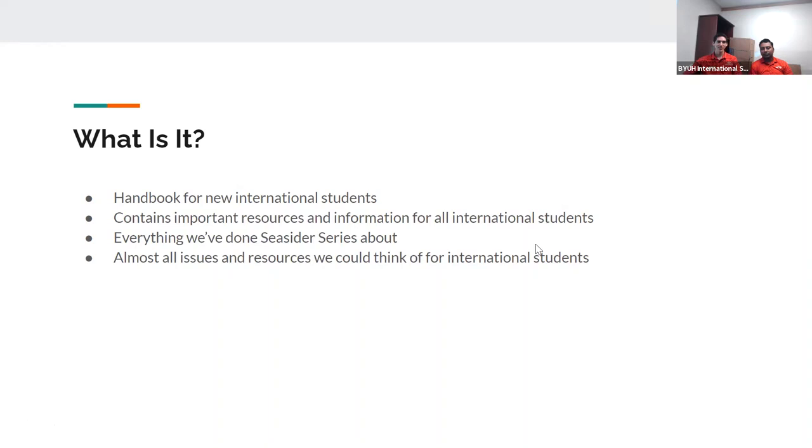The handbook is divided into eight main sections: an Aloha and Welcome introduction, a Preparation section, Life on Campus, Academics, Employment, Regulations, Living in Oahu, a Contact Us section, and then Aloha and Mahalo at the end. I'm really excited for them. It's going to be the first handbook published by ISS, so especially for new students it's going to be very helpful.